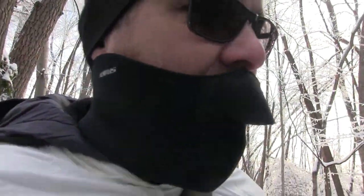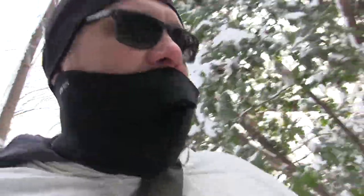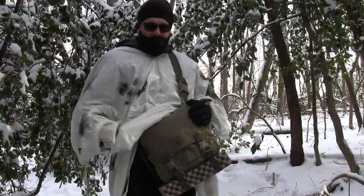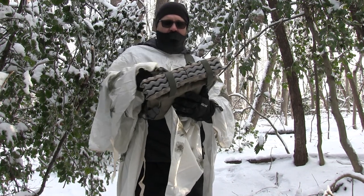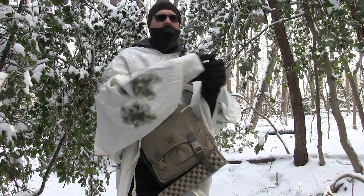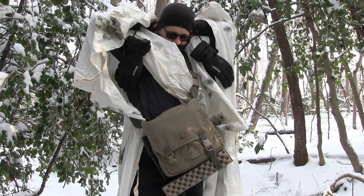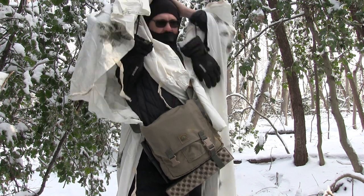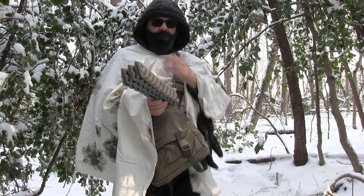This looks like a good spot. This reminds me of being a kid and finding forts. I brought the haversack again. This time we're switching it up — hold on, I'm getting cold.